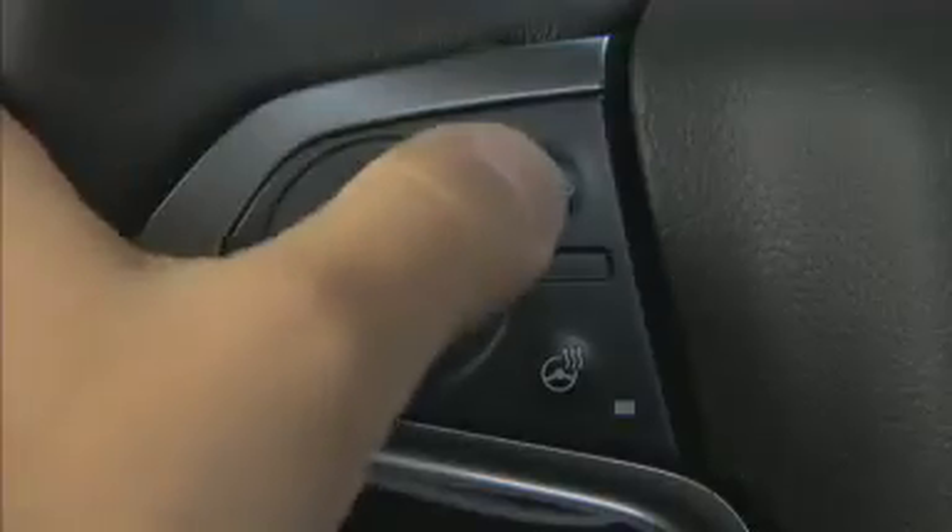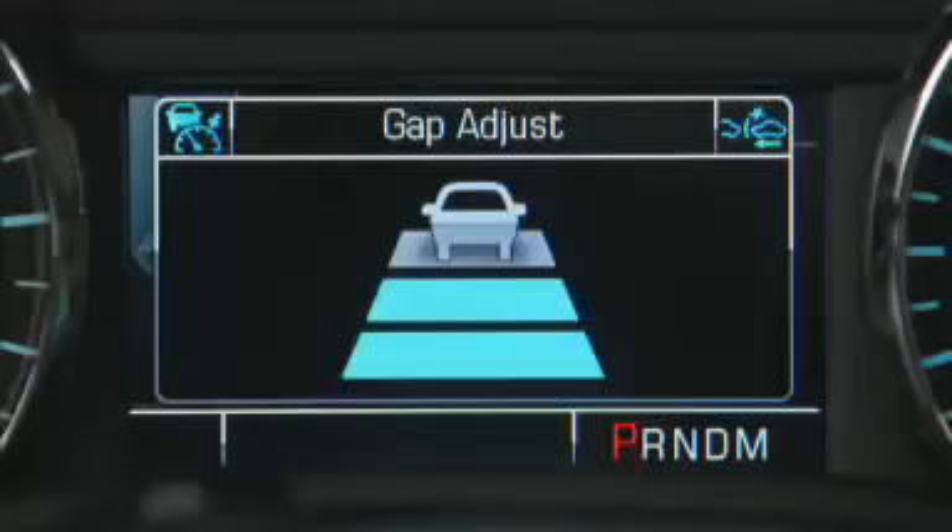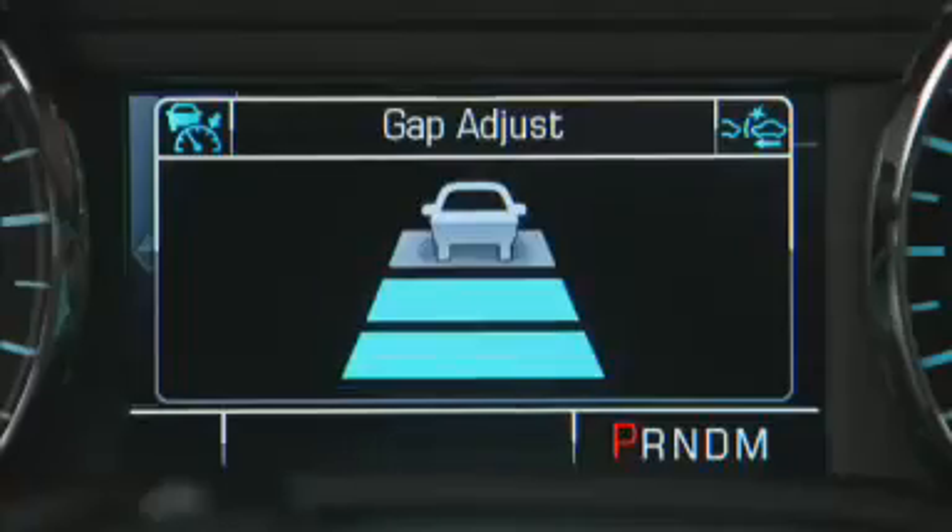Press the Collision Alert button on the steering wheel to set the timing. The first press will show the current setting on the Driver Information Center. Further pressing will allow you to select far, medium, or near.